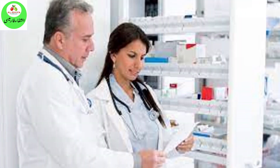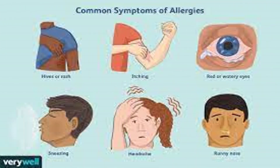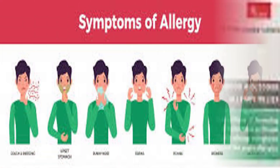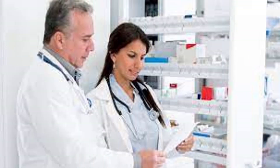Precautions: Before taking Fexofenadine, tell your doctor or pharmacist if you are allergic to it or if you have any other allergies. This product may contain inactive ingredients which can cause allergic reactions or other problems. Talk to your pharmacist for more details.